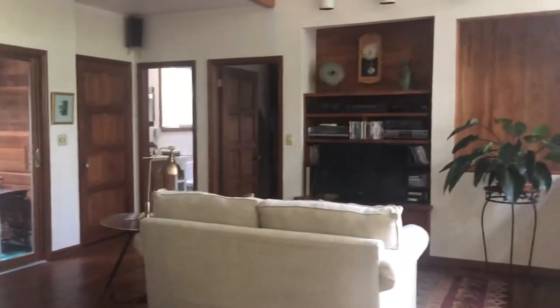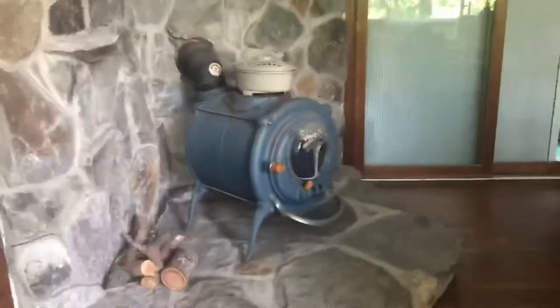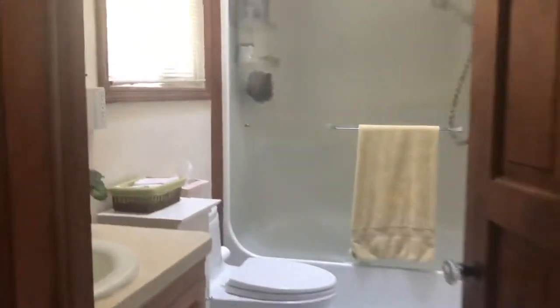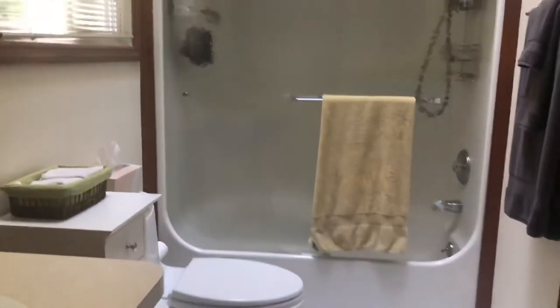This family room up here is such a wonderful place to relax and watch movies. You've got this terrific wood burning stove. Now up here we do have our second full bath, and that one does have a tub.